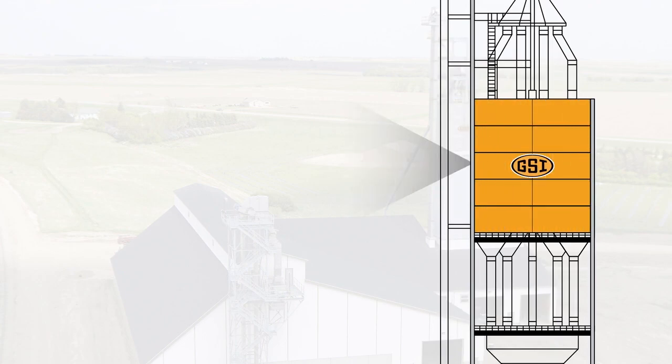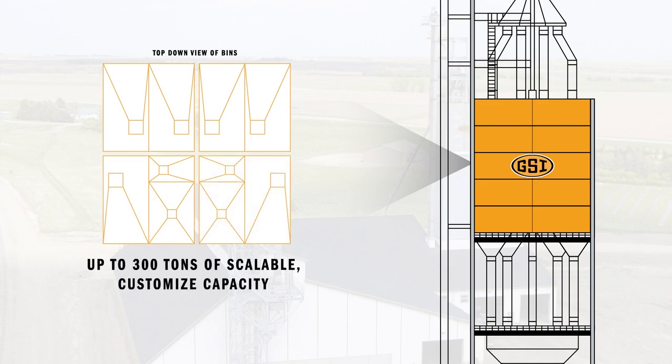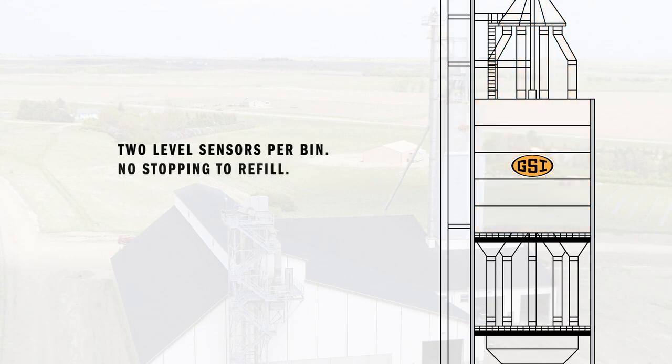where major and minor stainless steel bins are scalable and customized for your operation. All together, they hold up to 300 tons of product. Two level sensors per bin ensure the bins are continuously fed to keep product moving through the system all day long. No stopping to refill.